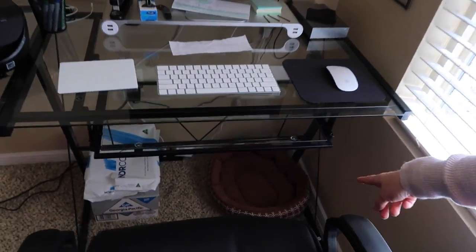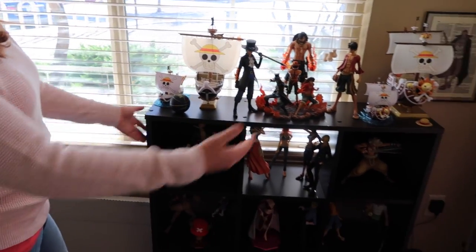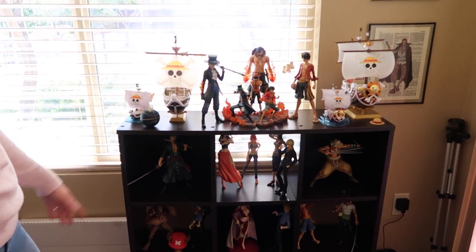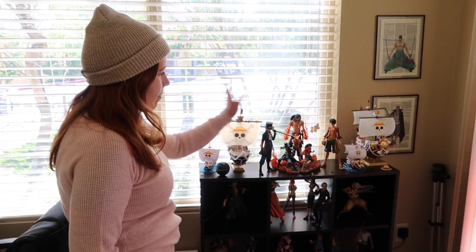Down here, if you look, this is one of my dog beds — my dog Shadow likes to go down there and sleep whenever I'm on my computer. Over here is all One Piece, and I think there's some Naruto in there too. I like One Piece — it's an anime, and Naruto and One Piece are my favorite animes. Those posters I had made from an Etsy shop. This was my beanbag, but it's kind of my dog's beanbag now — that's where they sleep whenever I'm not here.